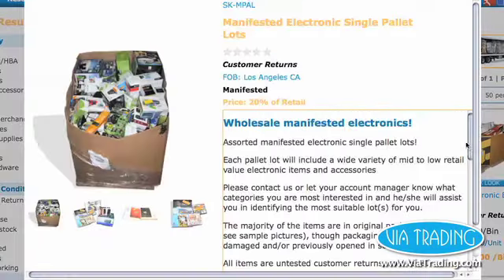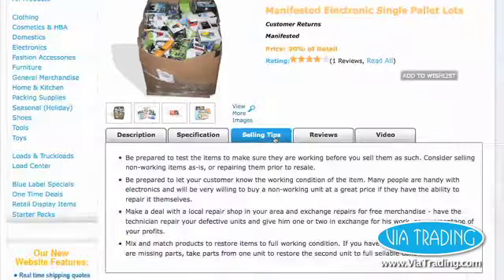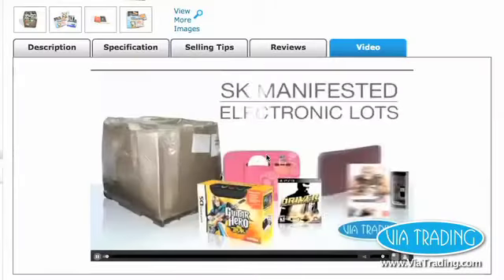To see basic product information at a glance, click the Quick Look button, or click through to the product page for additional pictures, selling tips, reviews, and videos when available.